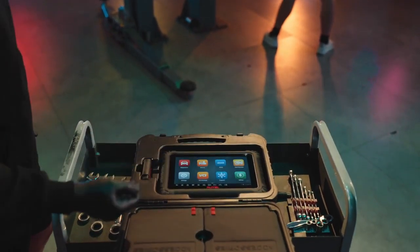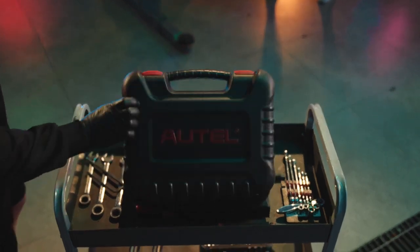Take on every shop challenge with the Autel MS906 Max.